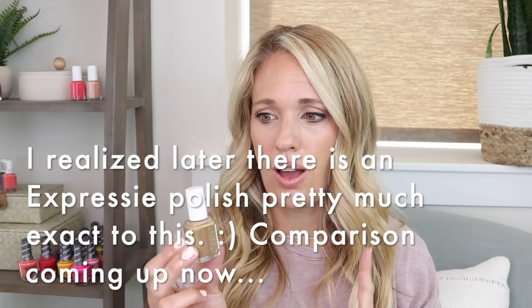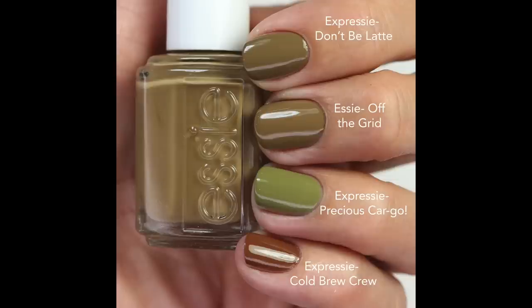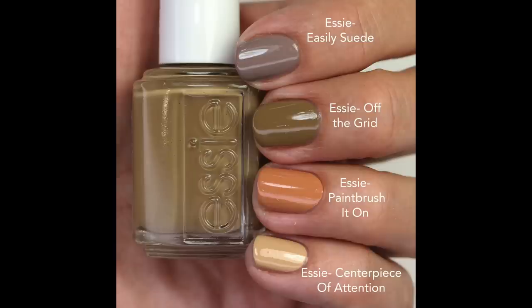I didn't check the Essie Expressie line, so I'll have to look there because they do have some unique colors. The comparisons I have are helpful because they show you the different color tones of all the nudes that have been coming out. I compared 'Off The Grid' to 'Easily Suede,' which is more of a cool, grayish brown, then 'Paintbrush It On,' which is a warmer orange-y nude, and 'Centerpiece of Attention,' which is more yellow-toned. A lot of OPI browns are more grayish, cool-toned, or have purple undertones, so I didn't pull those out for comparison.